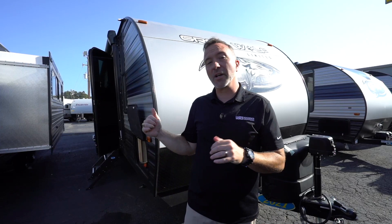At just over 31 feet long, just a smidge over 6,700 pounds dry weight, you are looking at one of the most popular floor plans in the country for travel trailers that want to sleep about seven people. Come check out the Graywolf 26 DBH.